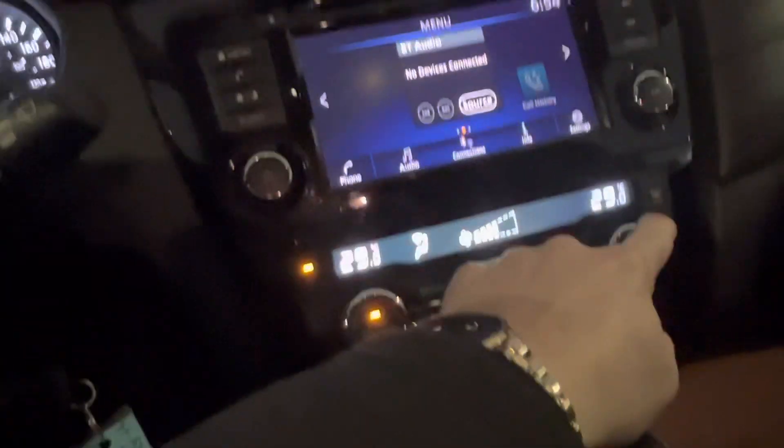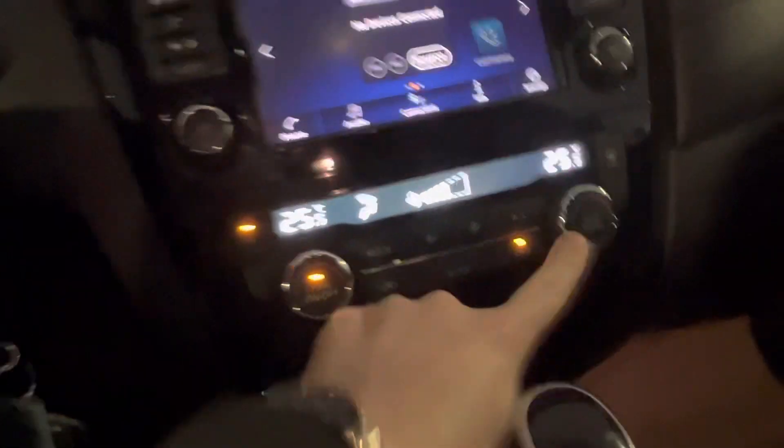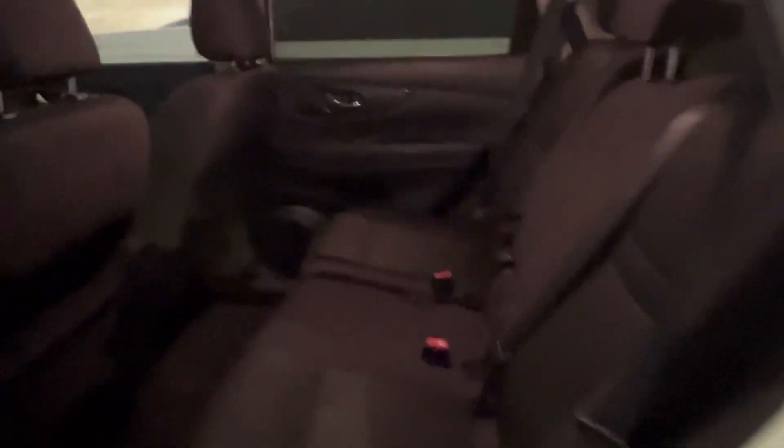You also have dual-zone climate control. That covers the front seat. In the back seat, there's tons of space for passengers — being six feet tall, I fit very comfortably on every test drive in one of these Rogues. You also have your second row that folds down flat. It's a 60-40 bench, so you can configure it to the way you like.